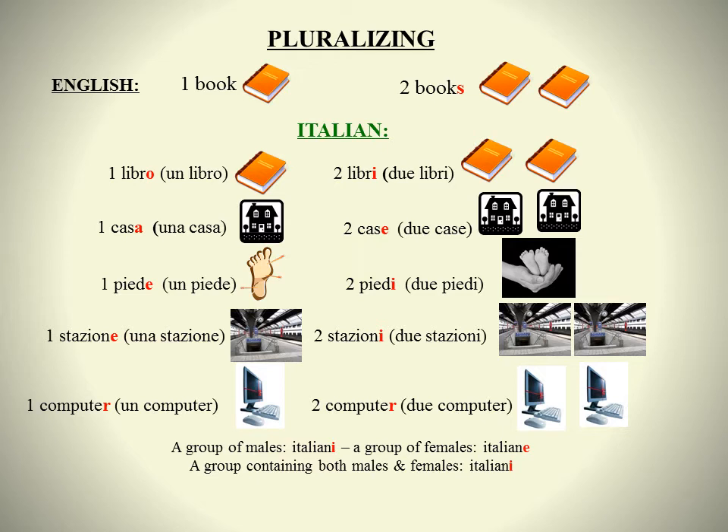So we have un libro and due libri, una casa and due case, un piede and due piedi, una stazione and due stazioni, un computer and due computer.